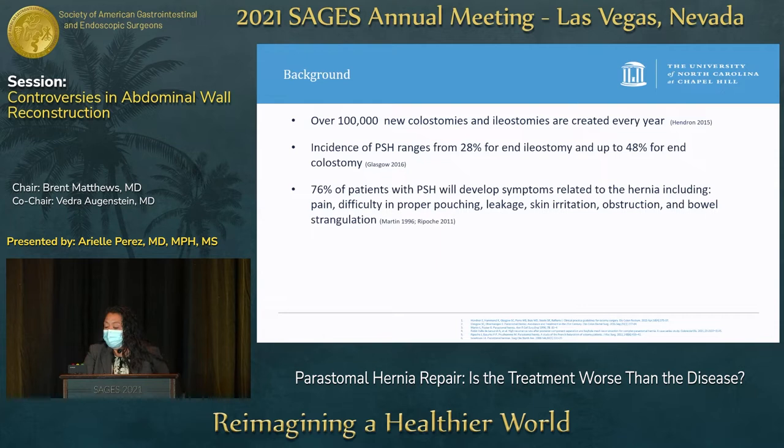76% of patients with peristomal hernias will end up developing symptoms related to their hernia, including pain, difficulty in proper pouching, leakage, skin irritation, obstruction, and bowel strangulation.